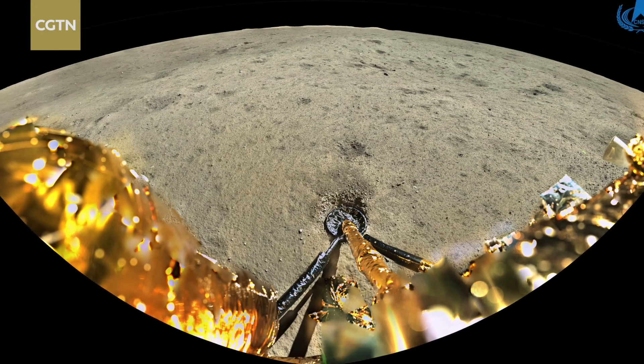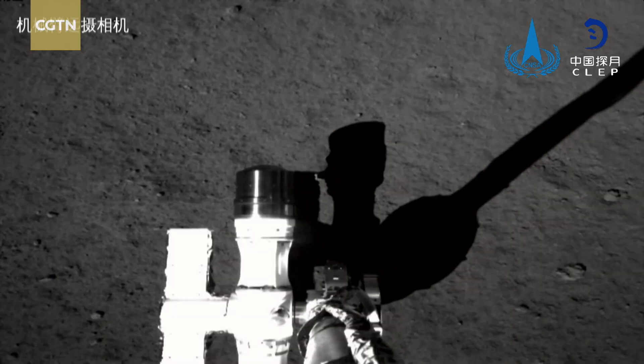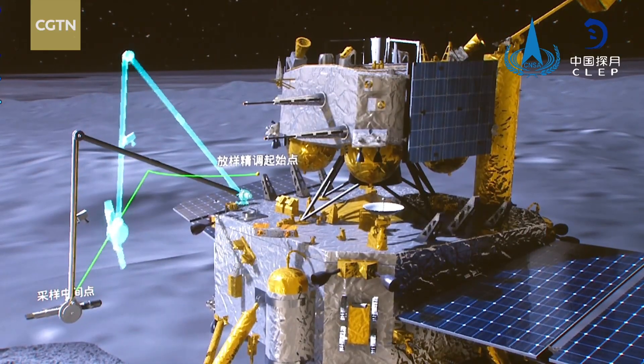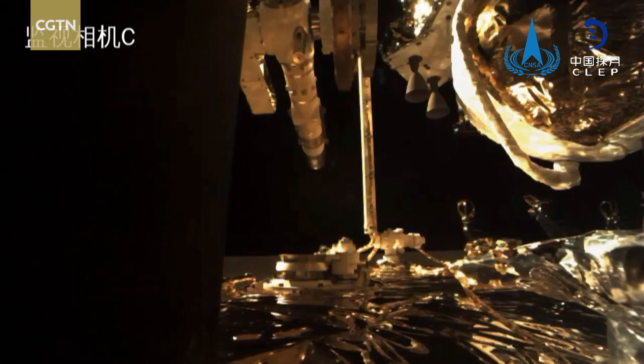The Chang'e 6 probe has withstood the test of high temperature on the far side of the moon and collected lunar samples by using its drilling and mechanical arm. Multiple payloads including those from European countries and the lander conducted planned scientific probes.